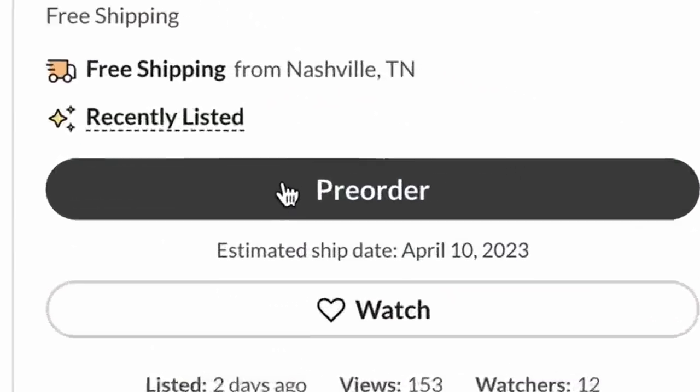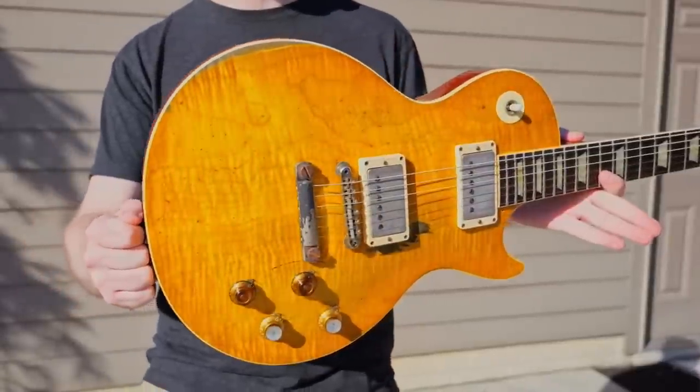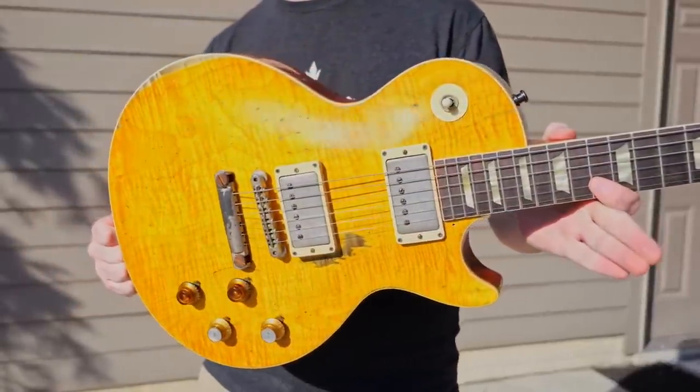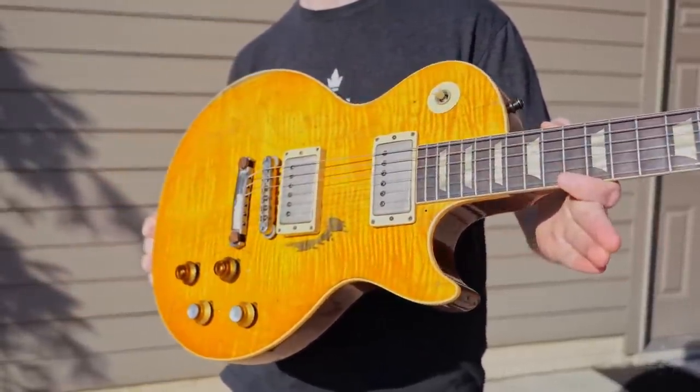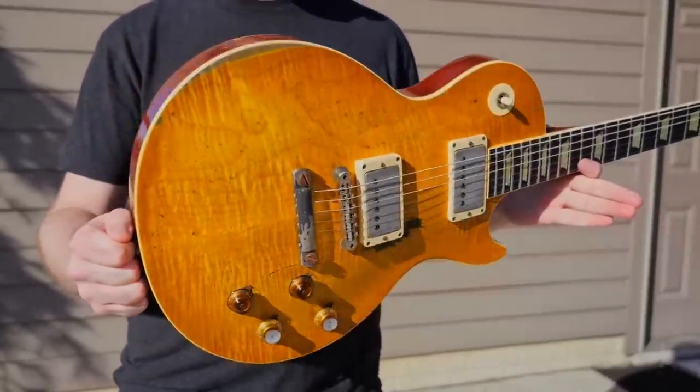If you head over to the demo shop, everything is listed as a pre-order until April 10th. I believe Gibson is doing inventory, because I remember this happening about a year ago as well. I suppose waiting for orders to ship is much better than the alternative — they take an actual break and don't give us cool guitars every week.